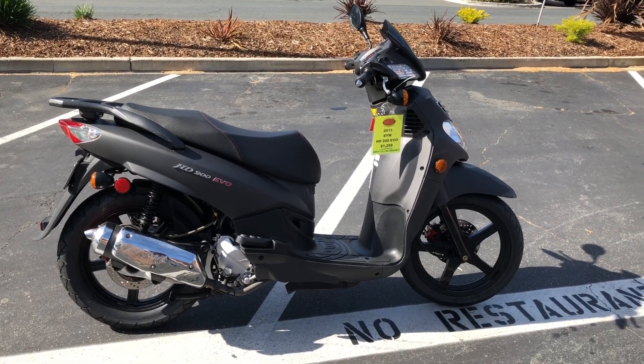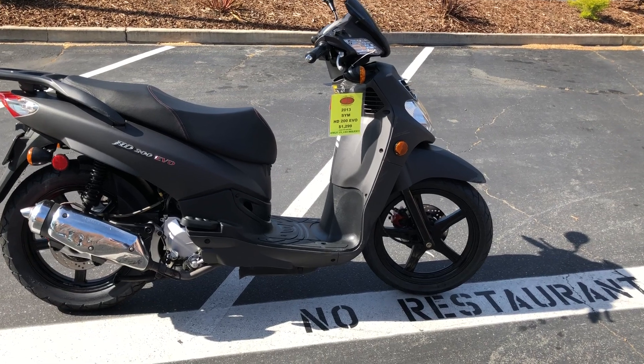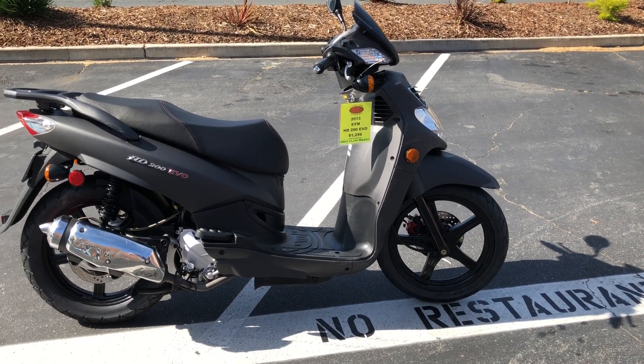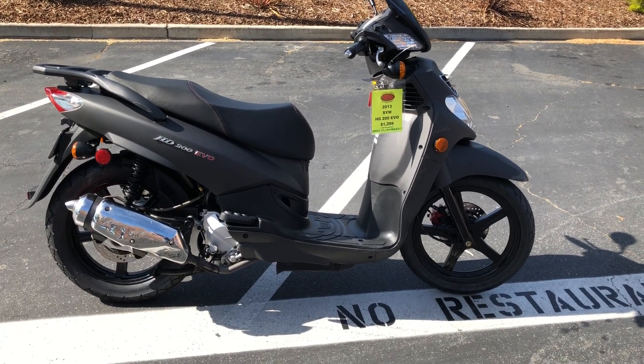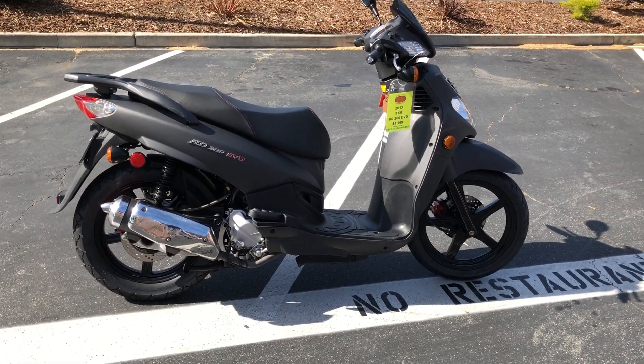Today at Contra Costa Power Sports we have a 2013 Sym HD 200 Evo scooter. This bike has 15,100 miles and is offered for $1,299 here at Contra Costa Power Sports.